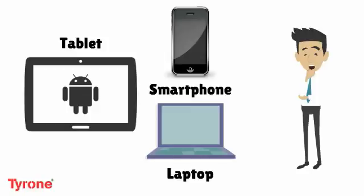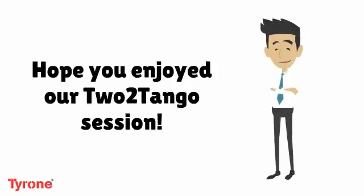Hope you enjoyed our session. We will be back with another episode, so keep on watching.